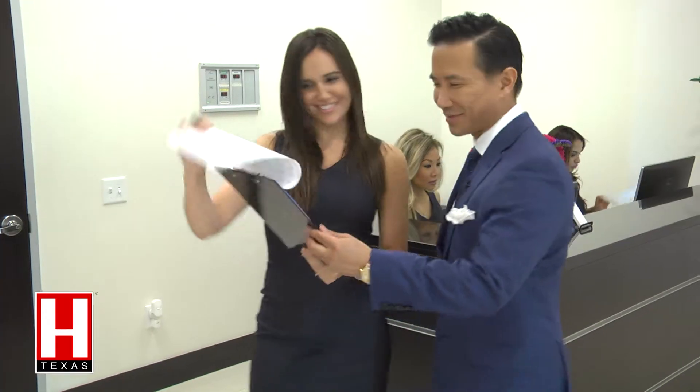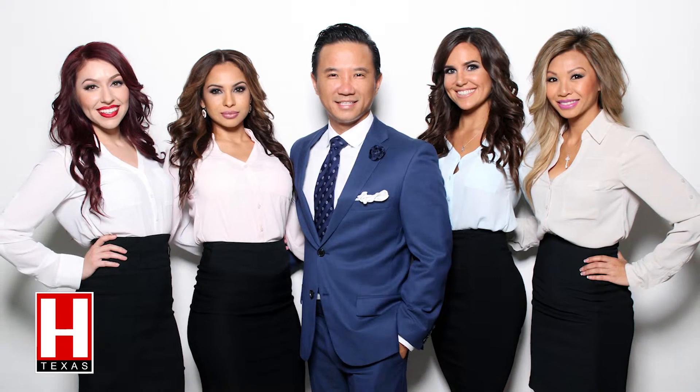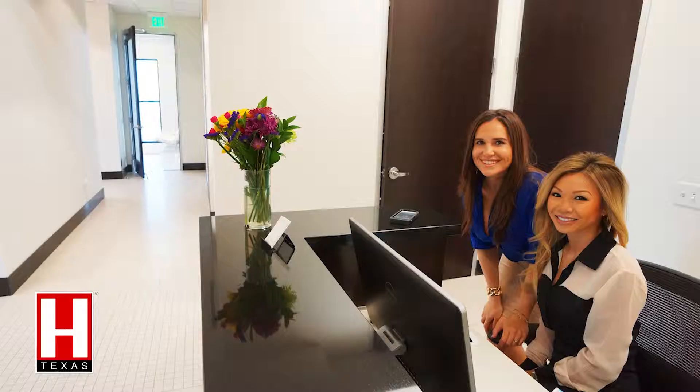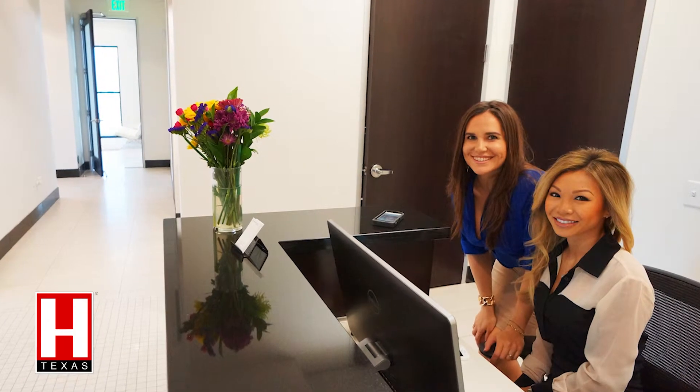A surgeon's staff is a very important component of his or her practice, and it's true for me. My staff is comprised of very motivated individuals who collectively have one goal in mind, and that is to take great care of our patients — to deliver high quality care in a very safe and supportive environment. And they are an extension of what I believe a plastic surgeon should be.